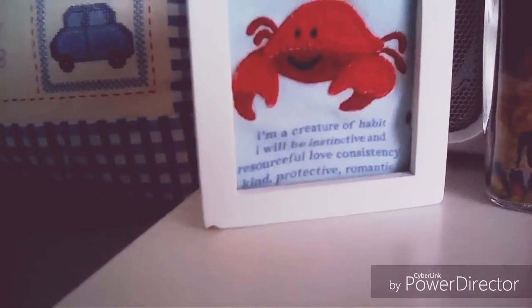Then I have a jelly bean compartment here — just twist that and it comes up. I've got this sign that says I'm a creature of habit: instinctive, a source of love, consistent, kind, protective, and romantic — that's what I'm supposed to be. I've also got a radio there and a watch. Then I've got a baby pillow that my auntie made me and a box full of DVDs, and some more DVDs down here.